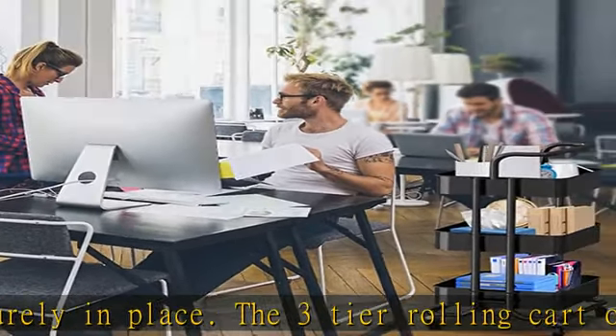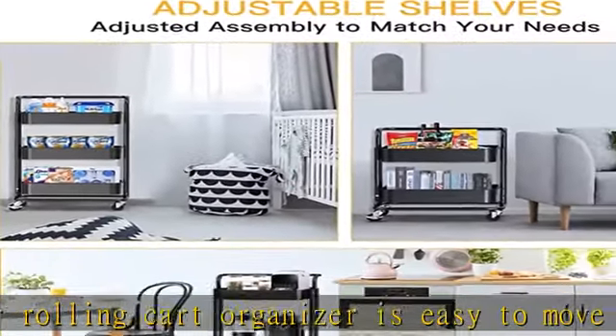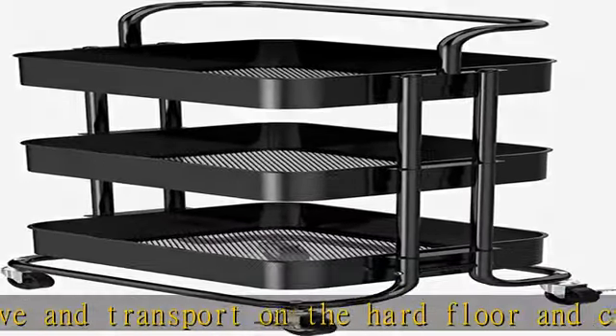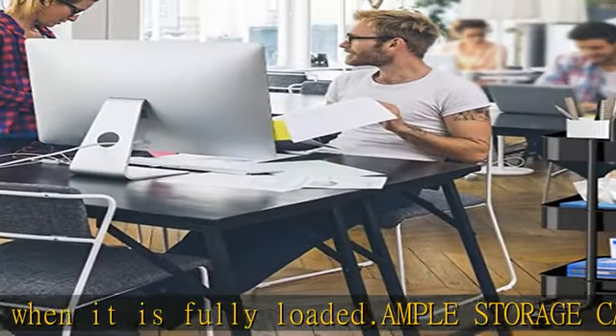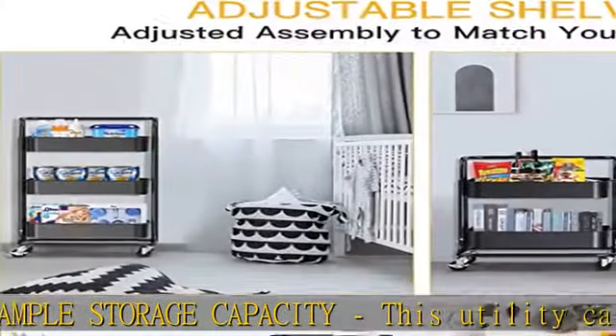Store your odds and ends in this 3-tier rolling cart. Utilize your limited space to save your counter and floor space, and to keep your home and office tidy and clean. Adjustable rolling utility cart: freely organize different items. With the adjustable design, this metal utility cart enables you to choose 2 or 3 baskets as storage space according to your needs.